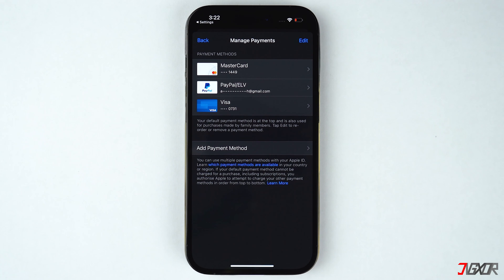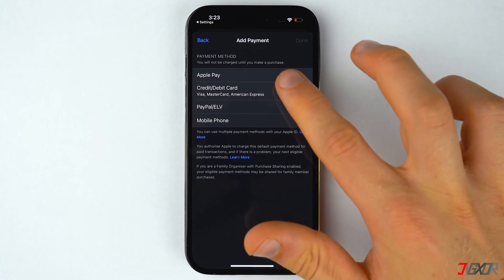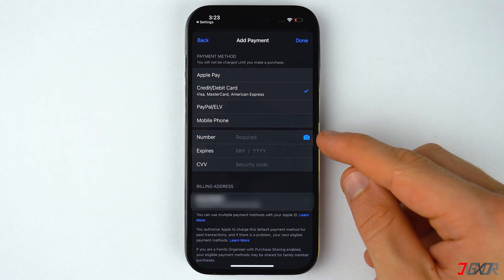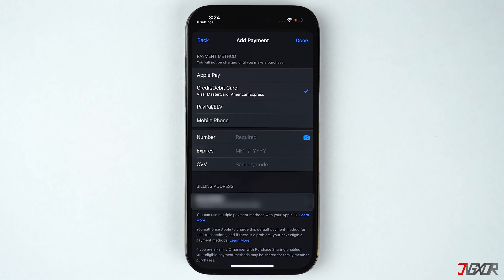Another approach you can consider is to add another payment method as a substitute to your primary account. To do this, simply tap on the Add Payment Method button and provide valid account information. You can either type everything into the fields provided or scan your physical card to record the data more efficiently.